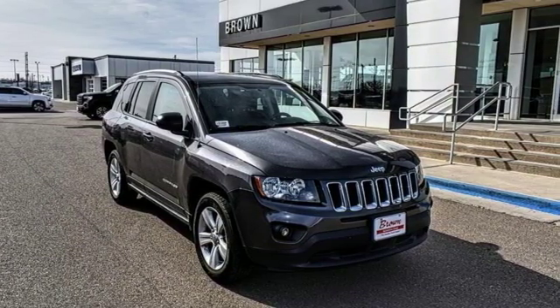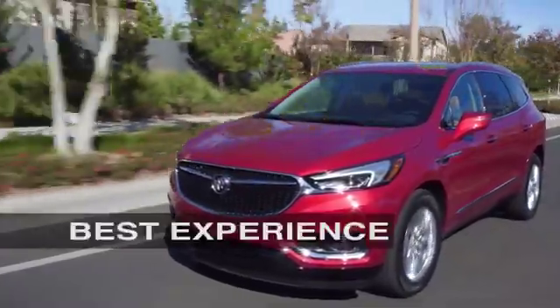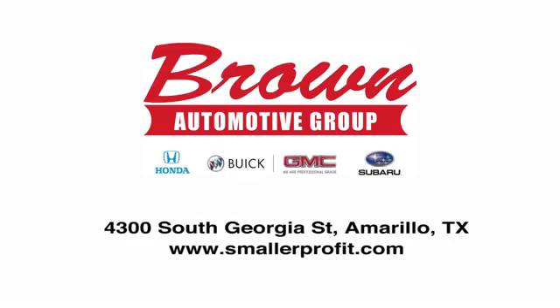The time is now. See it for yourself today. Brown Automotive Group has delivered the best service, the best experience, and the best selection.